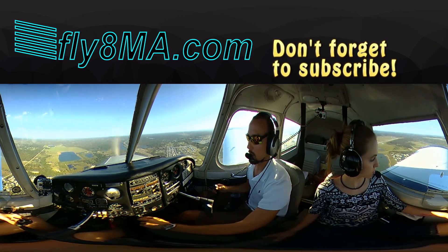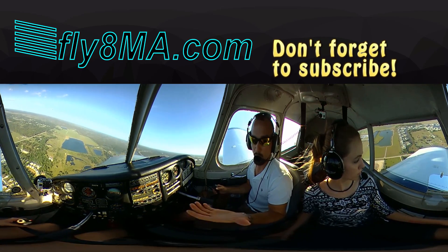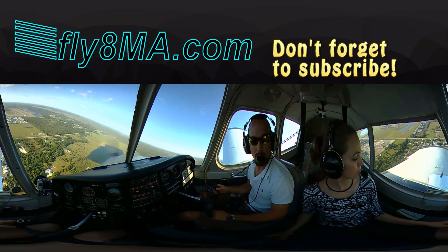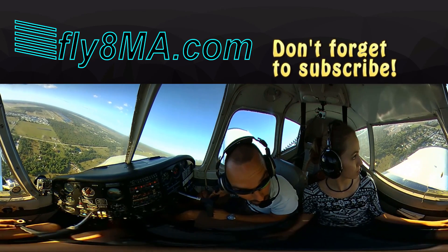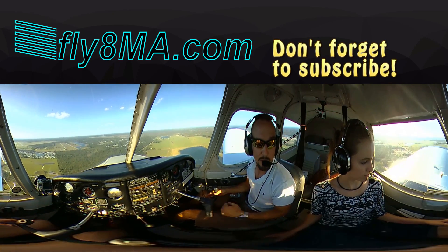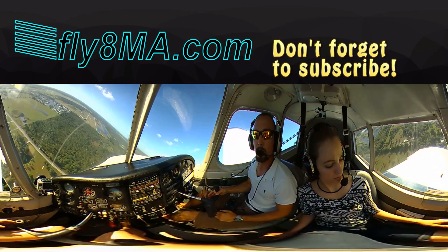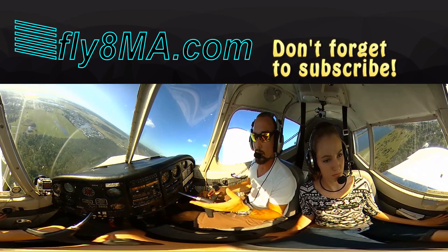Looking over our left shoulder, we're in a good spot to turn left base. At a towered airport we don't have to report base — we're already cleared to land on runway 33. Tower calls: Cherokee 07 Whiskey, we're shooting your light gun now. We confirm: Cherokee 07 Whiskey, we got you, thank you. We got our green light gun signal — we are cleared to land. We'll turn onto final. We put in 25 degrees of flaps on base and overshot final slightly — making a nice coordinated turn back to get re-established.